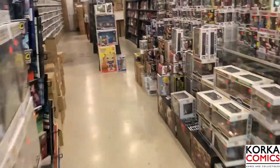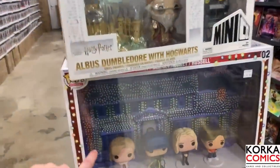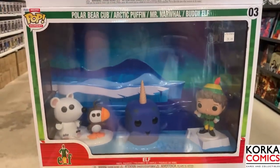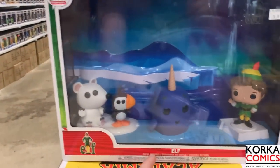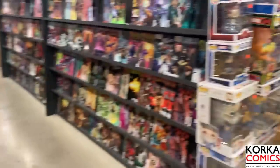So we're gonna keep moving because we got a lot of stuff to cover. Coming over here they actually have some of these larger pops - these things are massive. Kudos to anybody who has room for these. This one is incredibly cute though - we might have to make an exception for this one with Buddy the Elf, the Arctic Puffin polar bear, as well as my favorite character from the movie, Mr. Narwhal. That one is huge but super cute.